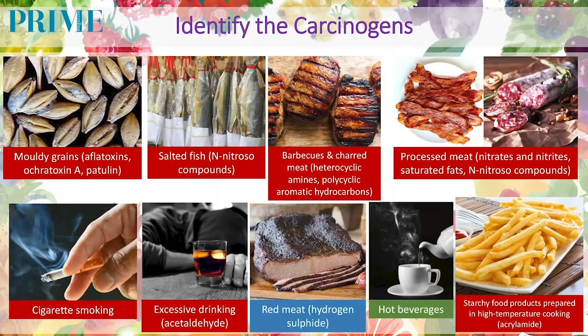So if you can drink at that temperature, then you might have the risk of getting cancer, especially of the esophagus. Otherwise, I don't see this as a realistic carcinogen.